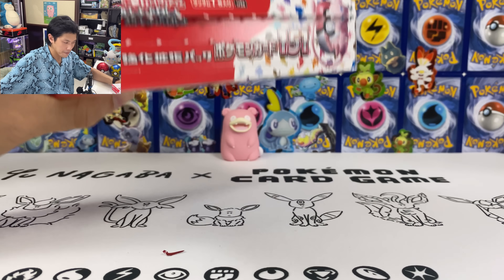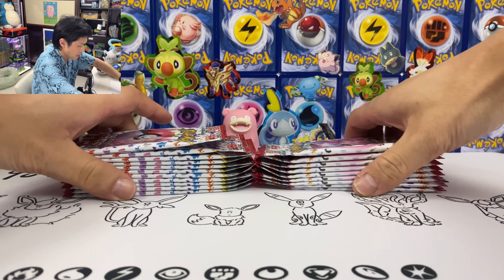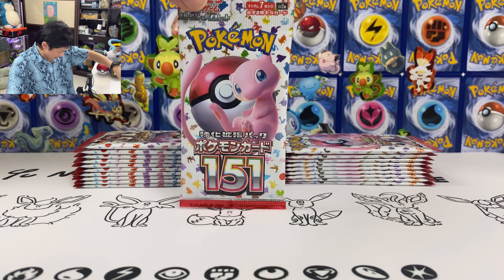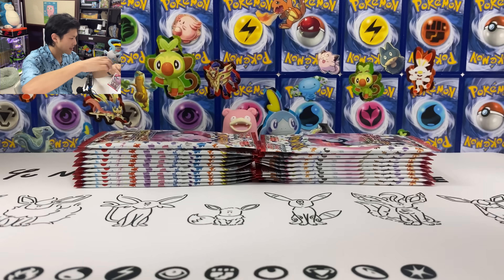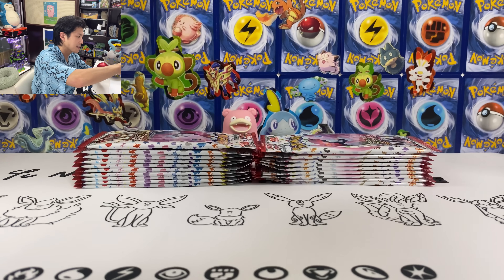Let me peel this off and get the packs out. Okay, so 30 packs. We got 165 cards in this set plus maybe 20-something secret rares. So let's do this. Seven cards in the pack.